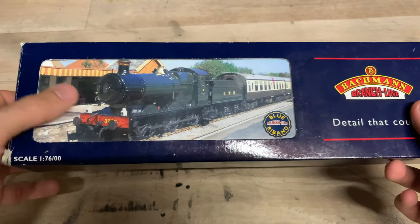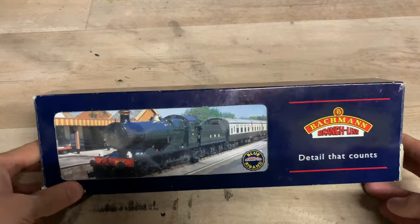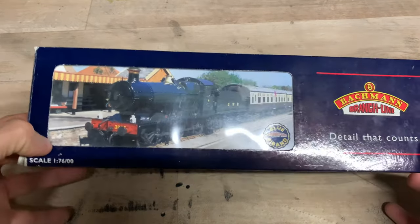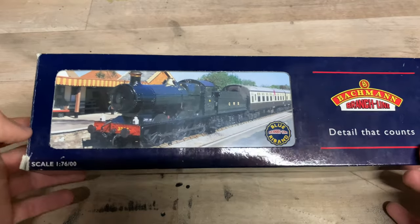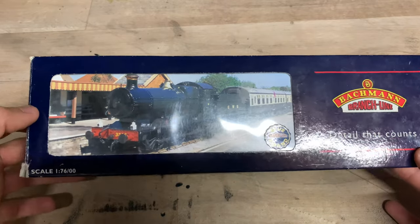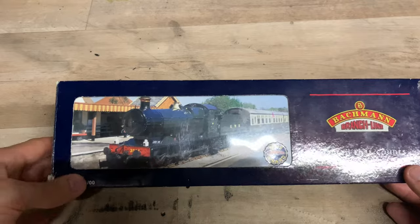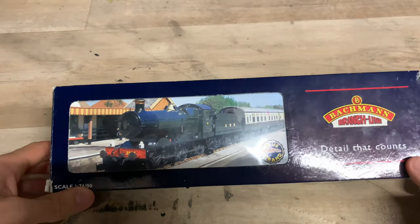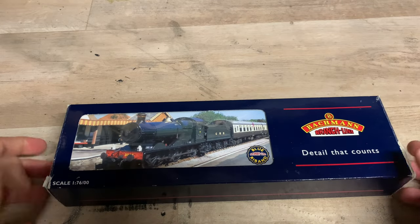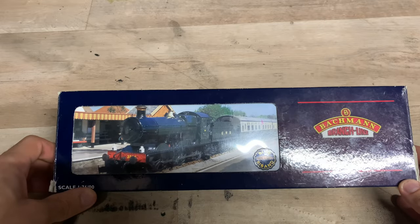The Collett Goods / 2251 class in real life — they started building them in 1930 and finished in 1948. That's a very long time for a loco to be built. They built them right up into BR days after nationalisation, and they built 120 of them, which is quite a lot. However, despite that massive number built, only one survived. It's better than nothing, but it is just the one.